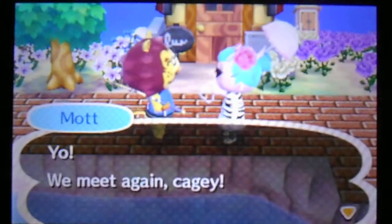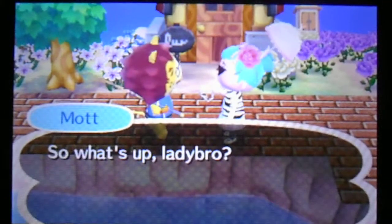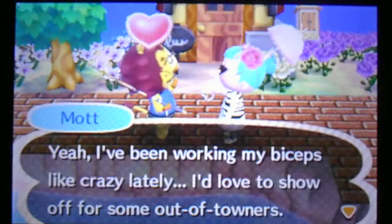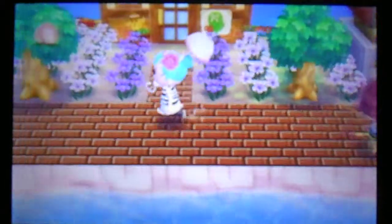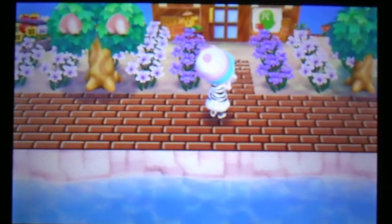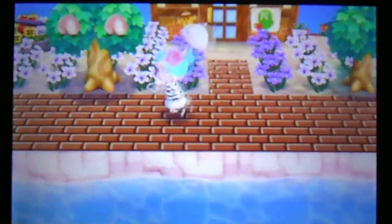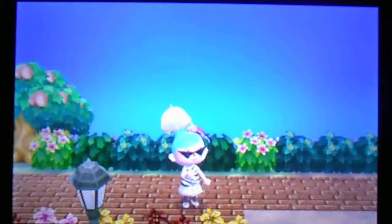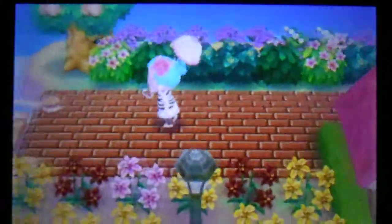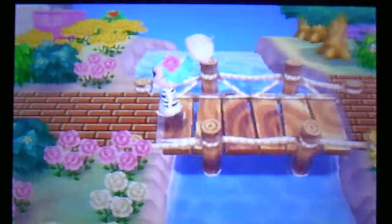Oh, here's my new neighbor Mott. This is my new umbrella I got from the Nintendo fortune cookie. I think it's so awesome. I wanted to show that off — I'm so excited about it. I think it's totally cool.